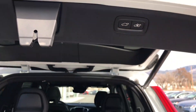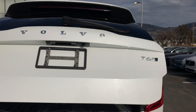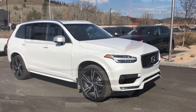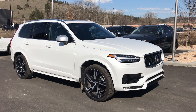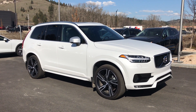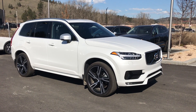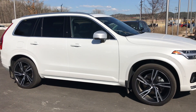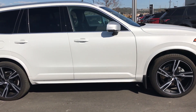I ran out of time yesterday making this video, so it is now the following day. We'll have a new perspective with the sunlight hitting your XC90.